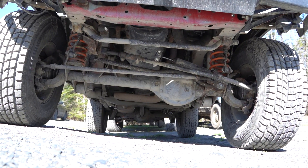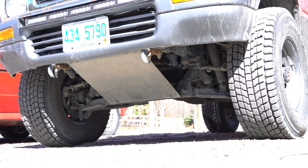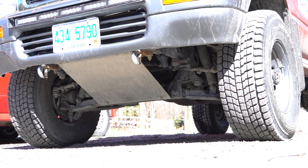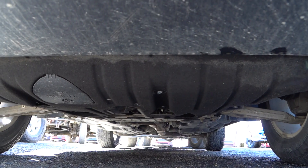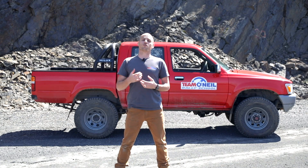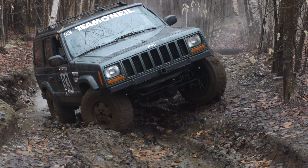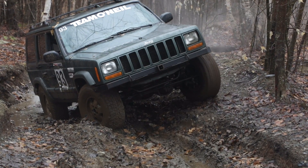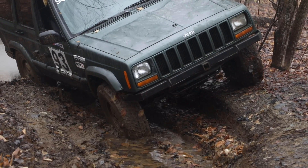Older and more off-road biased vehicles are going to have solid axles front and rear. More do-it-all capable vehicles like this truck behind me have a solid axle in the back and independent suspension in the front, and more high-speed biased SUVs are going to have independent suspension front and rear. For high-speed purposes, independent suspension is going to perform a lot better than a solid axle vehicle — especially something like a Jeep with solid axles front and rear, which won't handle high-speed cornering the same way.